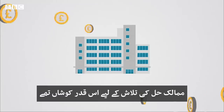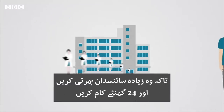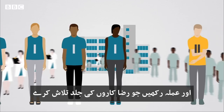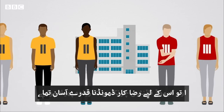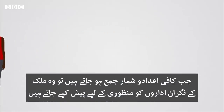Countries have been so keen to find solutions that money has been thrown at organisations to recruit more scientists to work around the clock and to hire more staff to help find volunteers more quickly. And because Covid-19 has been so widespread, finding volunteers to test the vaccine on has been easier than in other trials.